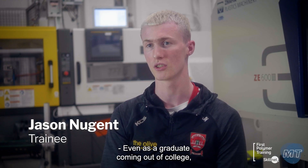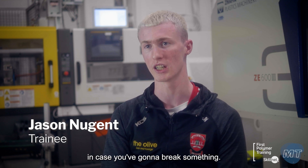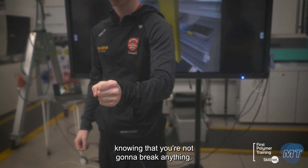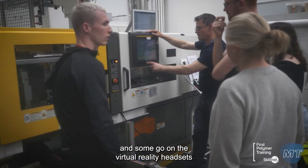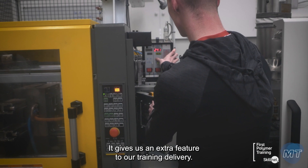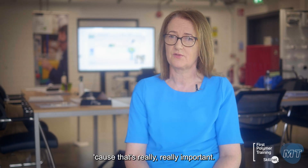Even as a graduate coming out of college, you're still very nervous touching the real machines in case you're going to break something. This offers you the opportunity to have a trial run knowing that you're not going to break anything, so you just become more comfortable and a bit more relaxed. It's very good to split up trainees — some go on the virtual reality headsets and some be at the machine. It gives us an extra feature to our training delivery and also helps embed and accelerate the learning, which is really, really important.